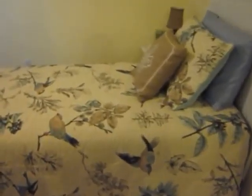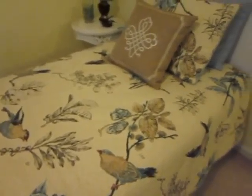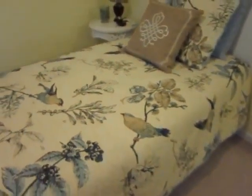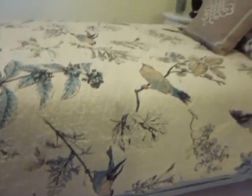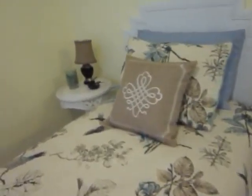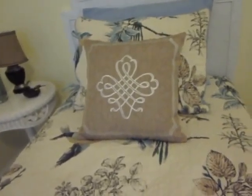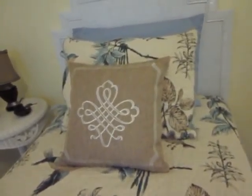Let's start with the bed. The bedding is from Bed Bath & Beyond. It is from the Pyrenees collection. This brown pillow on the top is also Pyrenees, but I ordered it off of Amazon.com. With Prime, you're able to get the free shipping and no tax.